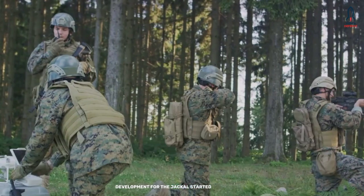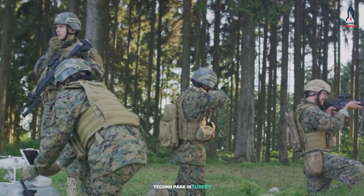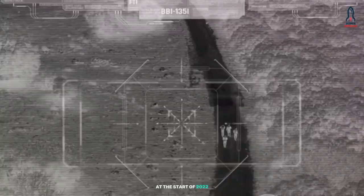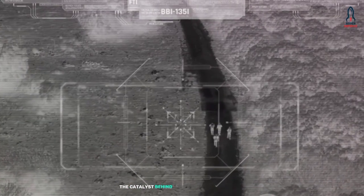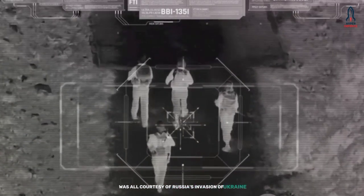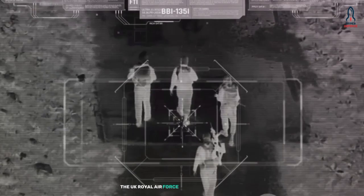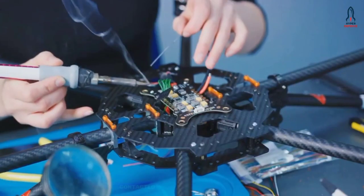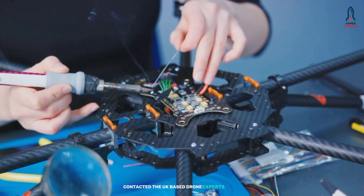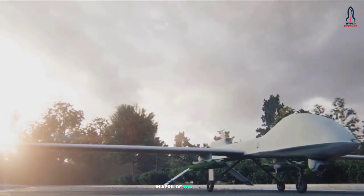Development for the Jackal started at Drone Park in Ghazi Technical University Technopark in Turkey at the start of 2022. The catalyst behind the need for such a vehicle was all courtesy of Russia's invasion of Ukraine. Once this began, the UK Royal Air Force Rapid Capabilities Office contacted the UK-based drone experts Flyby to give them a brief on their new vehicle in April of that year.